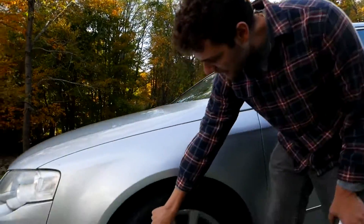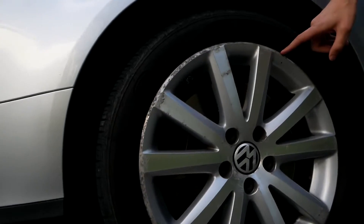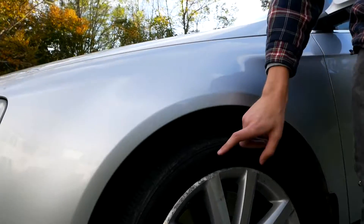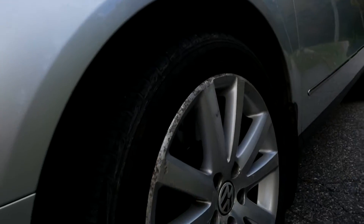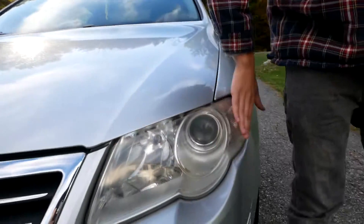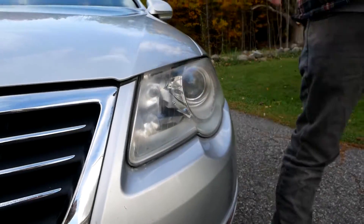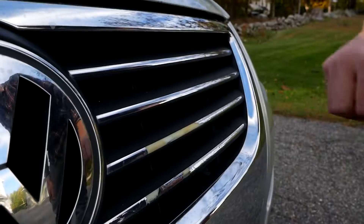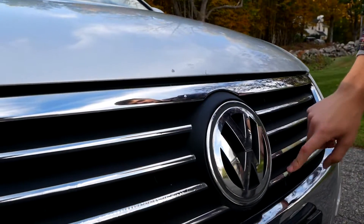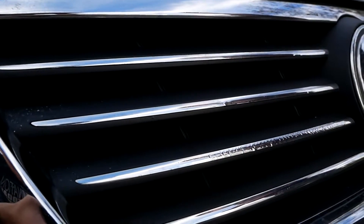Coming down here, the wheels have some corrosion on them. I'm picking on little things with this car — there's not a lot major wrong — but the wheels do have some corrosion. The headlights also were very gunked up and yellowed. I just cleaned those up this weekend, so they look a lot better. The grille's got some slight problems with the chrome peeling off of it — once again, not a big problem, just a slight visual thing.